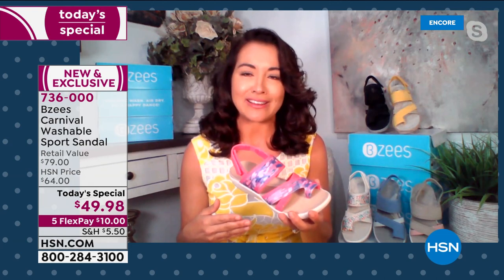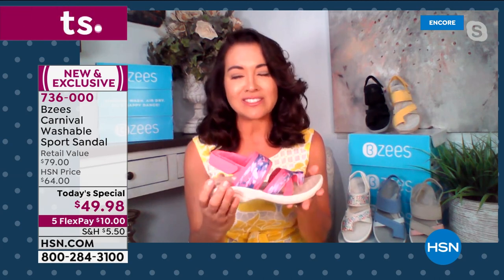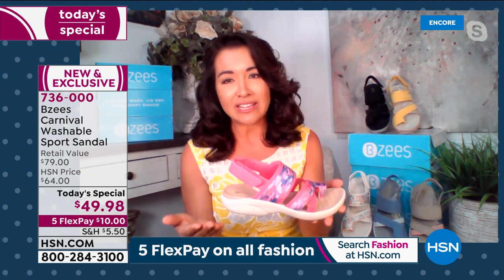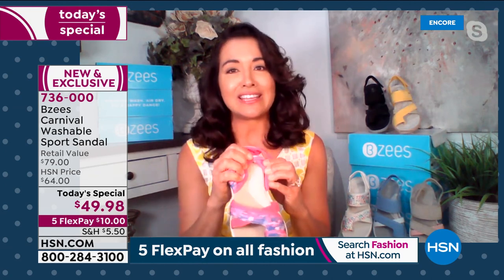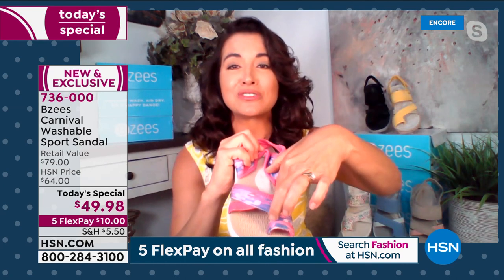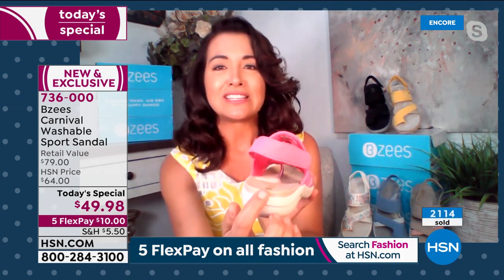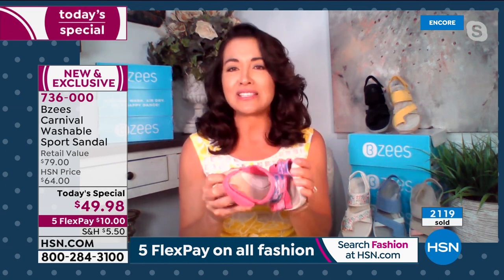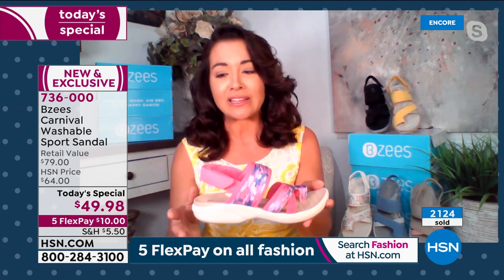She makes a home run every single time, and she's done it again with the Carnival. The molded footbed gives you the arch support you definitely need — when you take care of your feet, you take care of your body overall. That memory foam arch support — you can see the total rebound — is really wide, covering all anatomies of feet. The footbed is super thick, a wonderful cushion to your foot. You don't have to buy any insoles with BZ's — it's all built in.